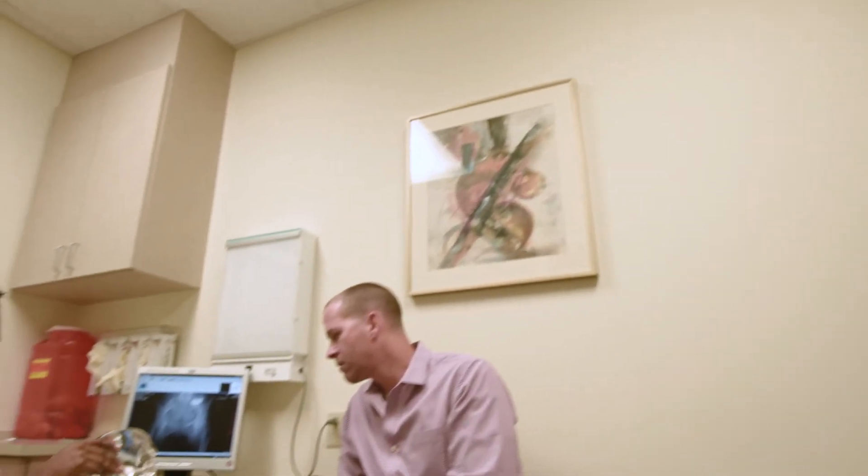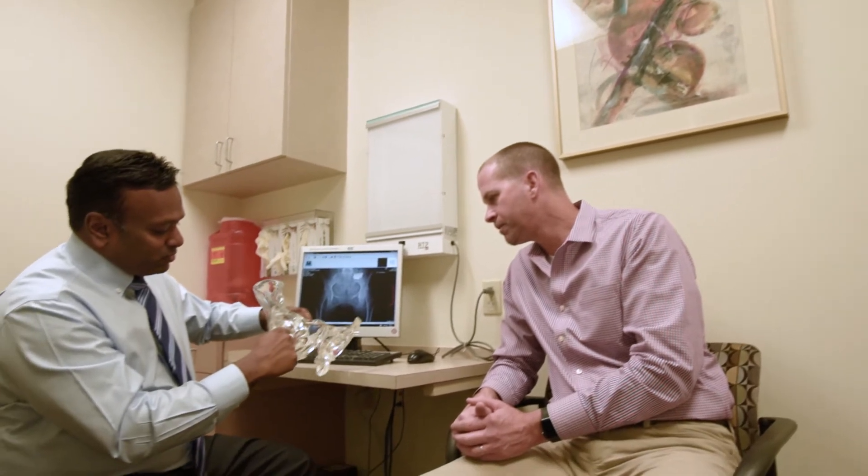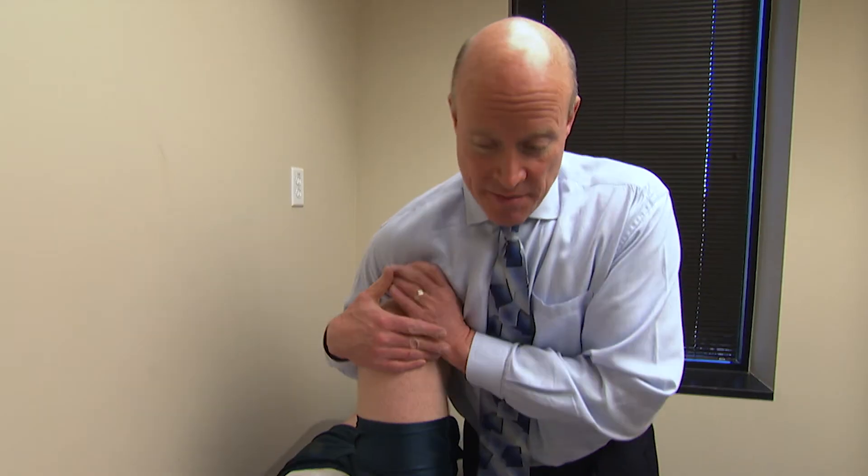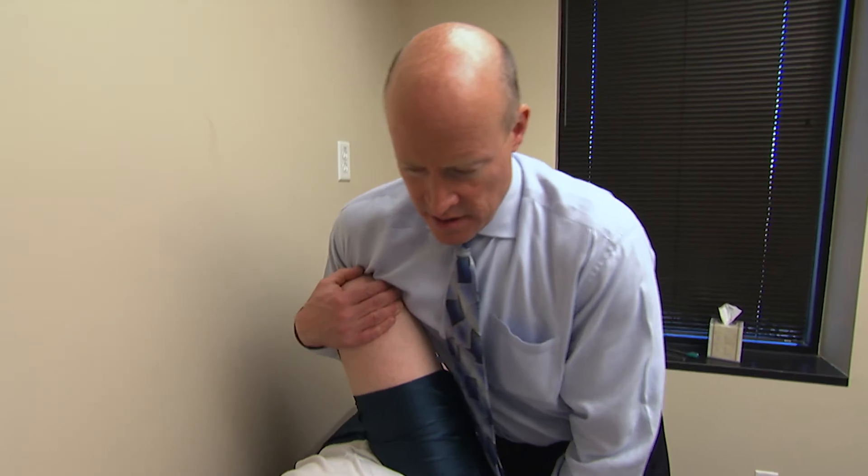A thorough diagnosis must be performed to isolate the SI joint as a source of pain. This can be accomplished through patient presentation and history, physical examination including the lumbar spine, SI joint, and hip, a positive Fortin finger test — which means pointing to the area of pain — positive provocative tests, and a positive intra-articular SI joint injection.